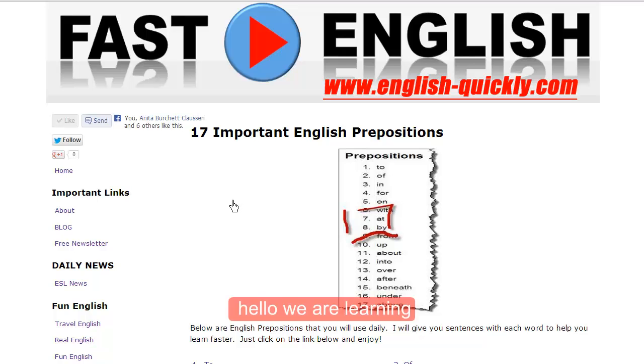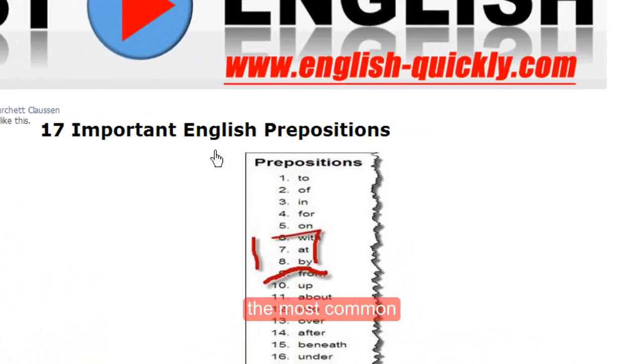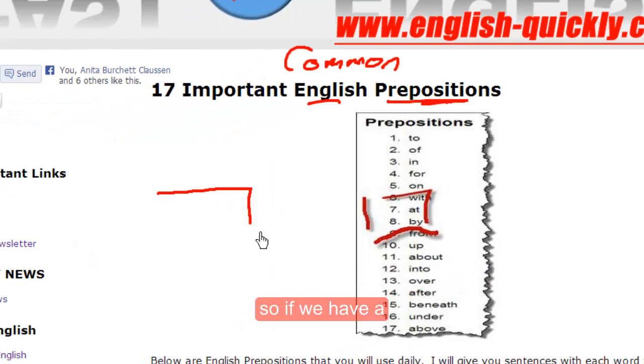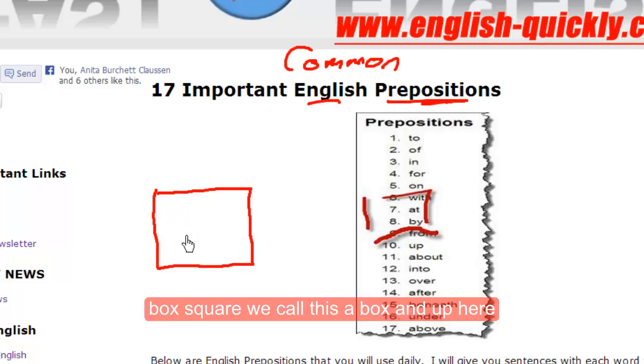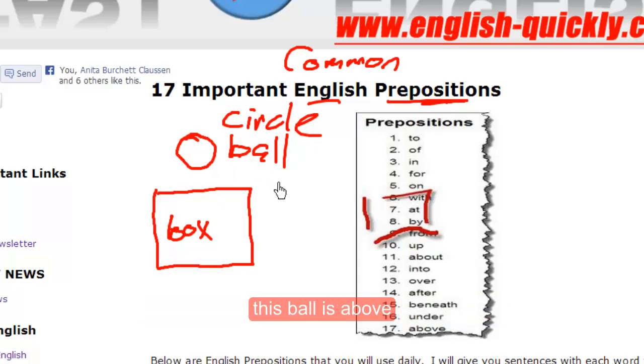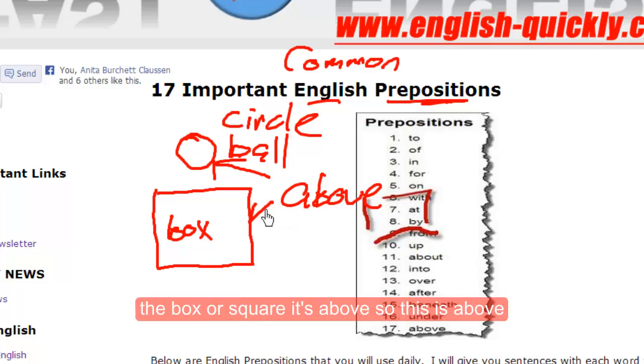Hello! We are learning the most common English prepositions. So if we have a box, a square, we call this a box, and up here, let's say this is a ball, or you could say circle. This ball is above the box, or square. It's above. So this is above.